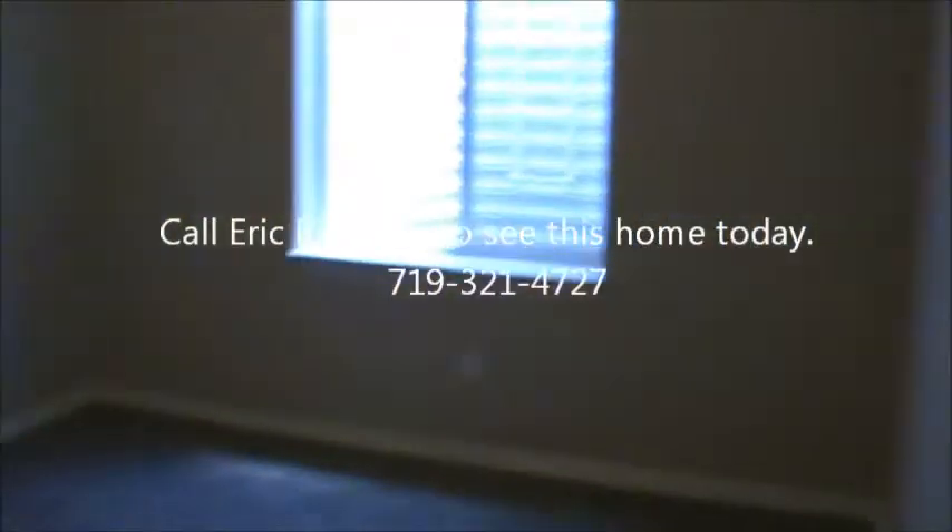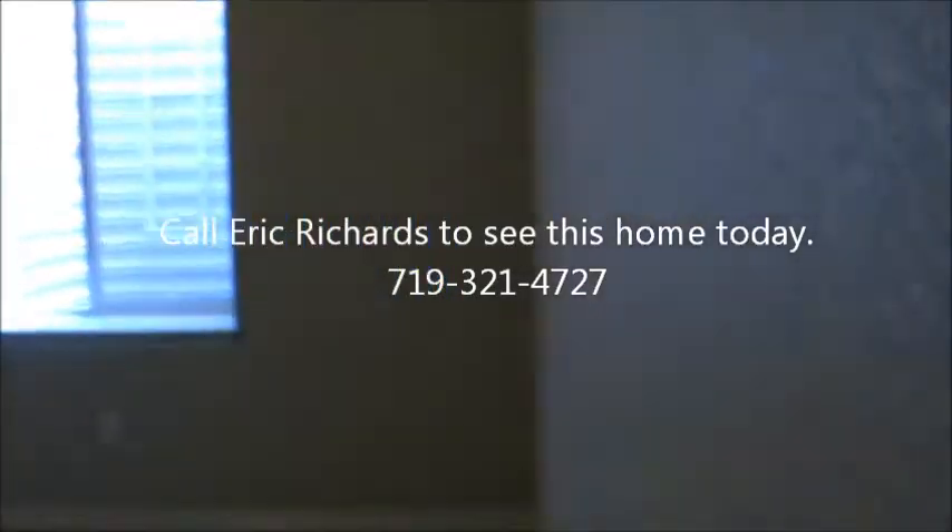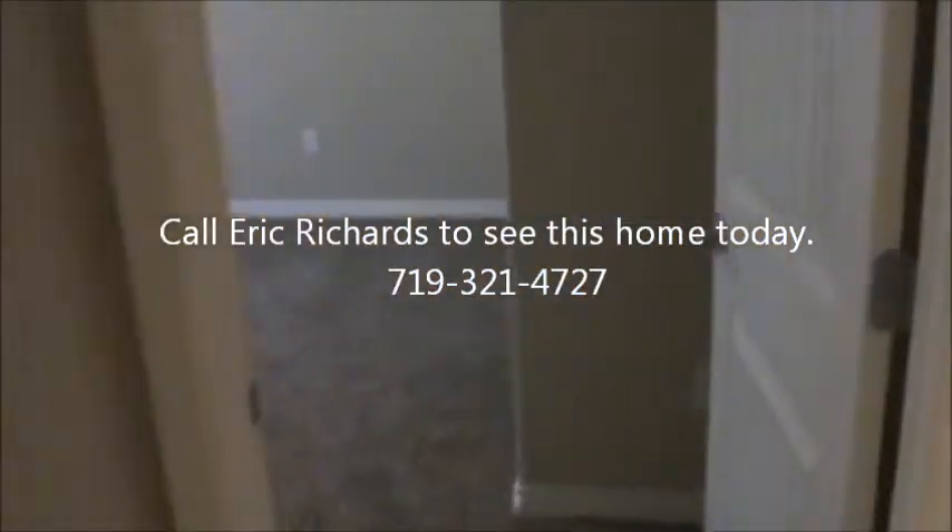Here's bedroom number one in the basement, and bedroom number two in the basement. Let's get a look at this closet just to give you an idea — you're not getting shortchanged. Pretty generous space with the bypass doors. And that's the basement.